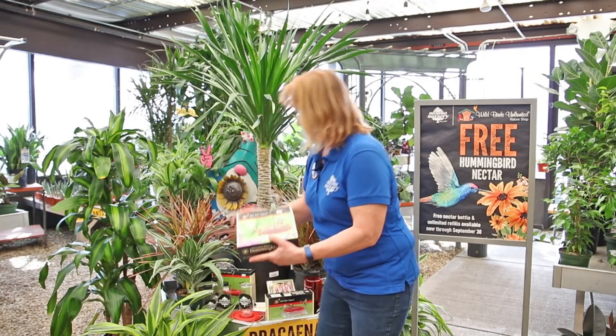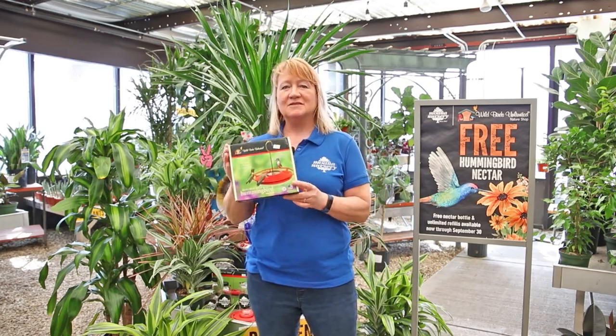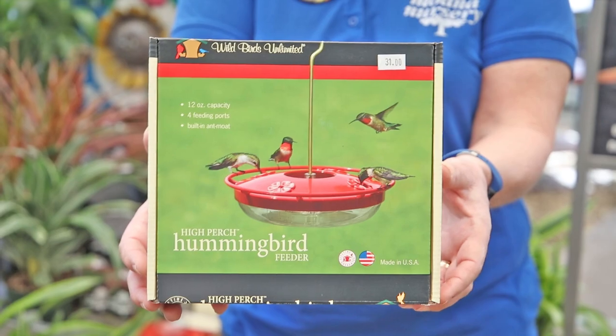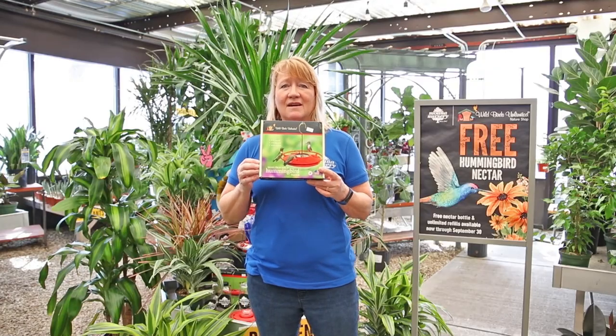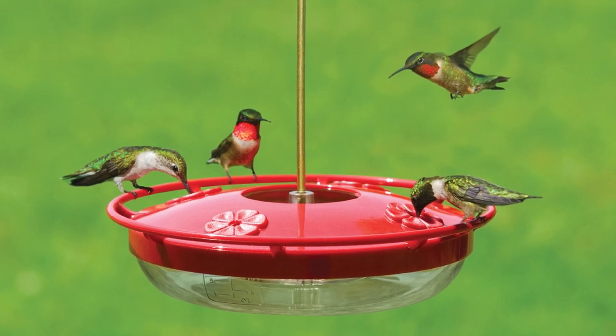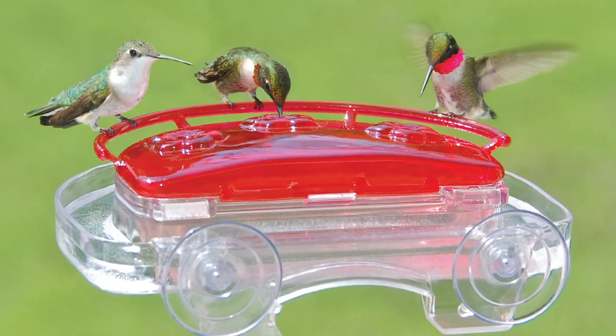Another one of our favorite hummingbird feeders is the Wild Birds Unlimited branded feeder, and the reason for that is it has so many great qualities for feeding hummingbirds. Both of these feeders give you great views of the birds because there's nothing to stand in the way.